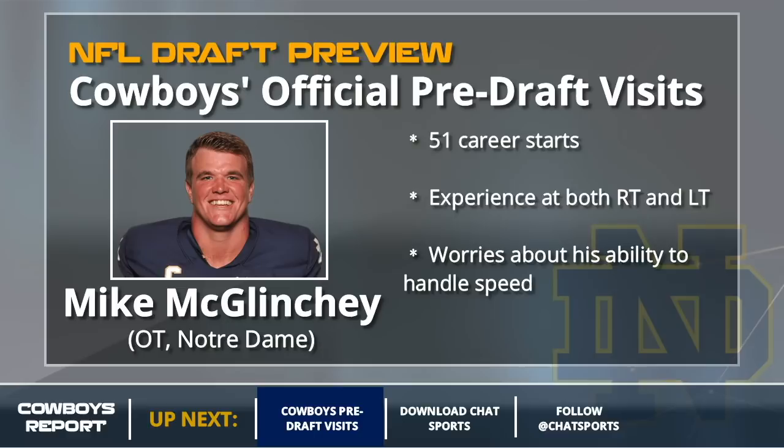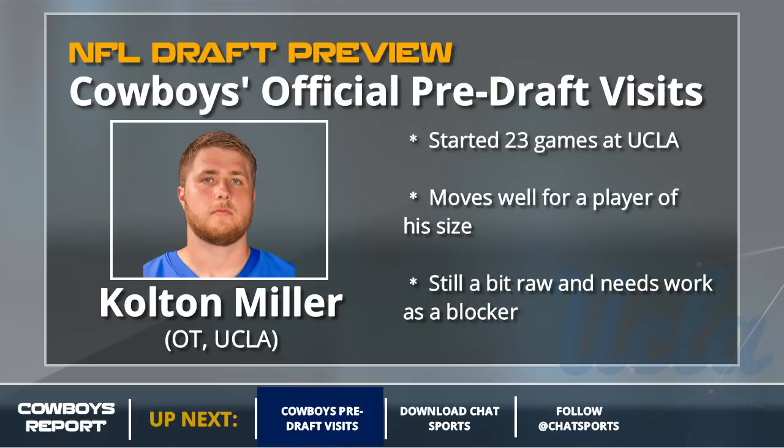One guy I wouldn't mind is Mike McGlinchey. He would be a right tackle for the Cowboys, and that's his best fit anyway. I think he has issues against speed and had a bad game against Georgia, but the Cowboys take him at right tackle. It would mean Lael Collins kicks inside to left guard. Another offensive lineman is Colton Miller — he's a great athlete for his size, but he's raw and needs work as a blocker. I think he's a bit of a project, reminds me of Nate Solder coming out.